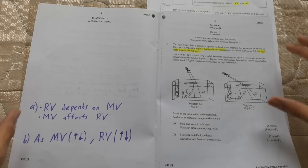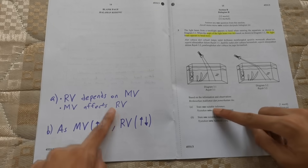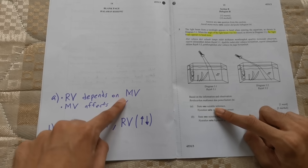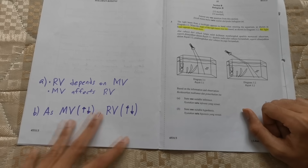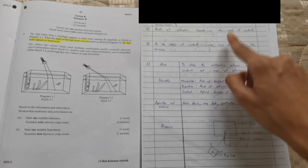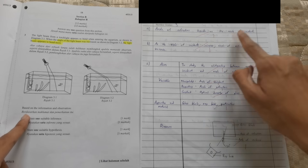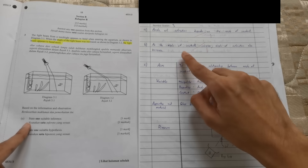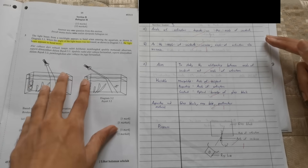Once you've chosen your question, immediately write: 'RV depends on MV' and 'MV affects RV' — this is the template for question 1, inference. If your MV and RV are correct, you'll always get the marks. Also write: 'as MV increases/decreases, RV increases/decreases' — this is also the format for hypothesis. For example, my answer was: 'angle of refraction depends on angle of incidence' — so RV is angle of refraction and MV is angle of incidence. For hypothesis: 'as angle of incidence increases, angle of refraction also increases.' It's easy two marks as long as you know your MV and RV.